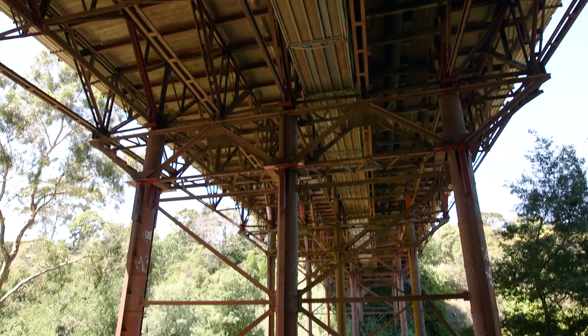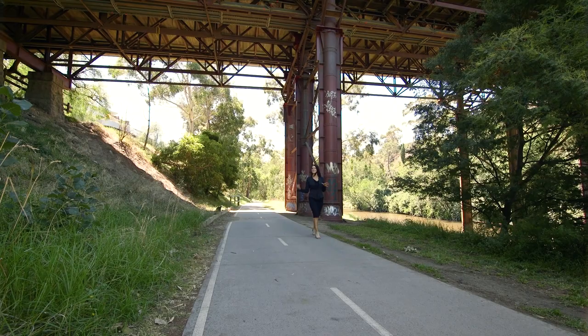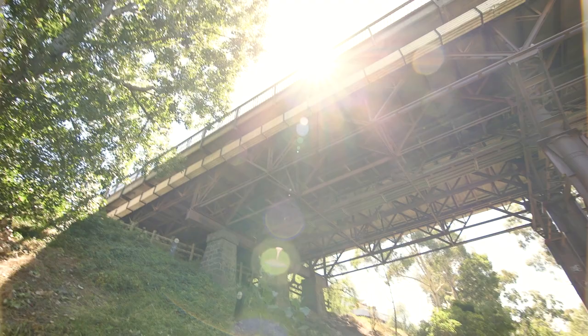If you're looking for something a little edgier, the bridge adjoining Phoenix presents a more urban and industrial landscape for a variety of images.